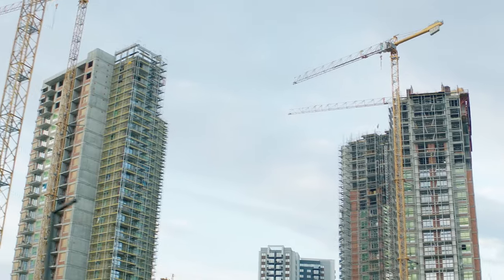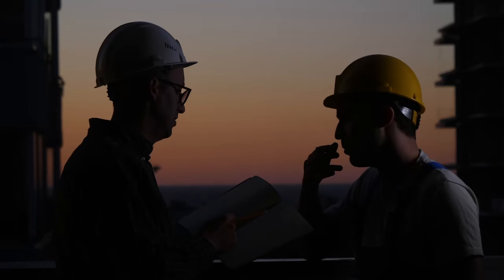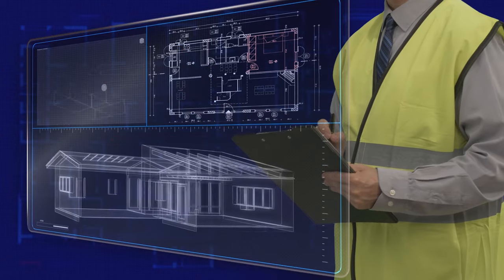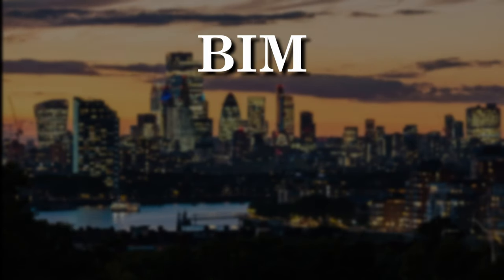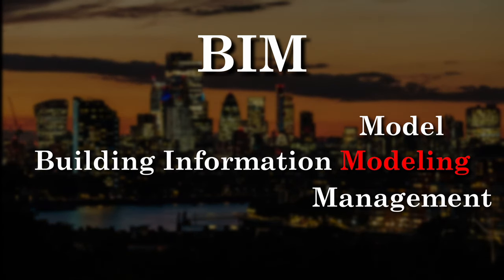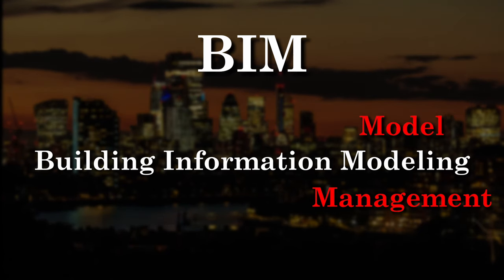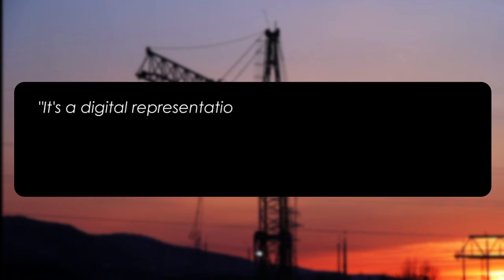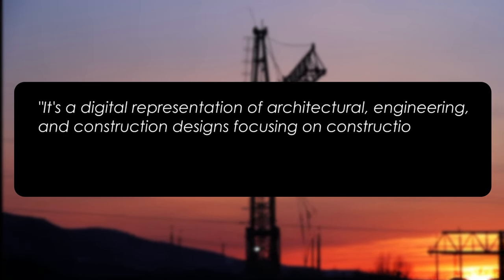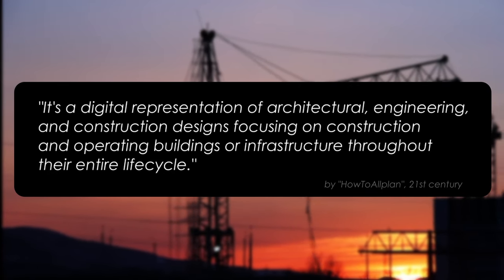It would be impractical to assemble a building and then ship it halfway across the globe for installation. If we can't do that in the real world, at least now we can do it in a virtual one. And that's where BIM comes into play. BIM stands for Building Information Modeling, Model or Management. While modeling is the most common use, the other two components are equally important. It's a digital representation of architectural, engineering and construction design, focusing on construction and operating buildings or infrastructure throughout their entire life cycle.